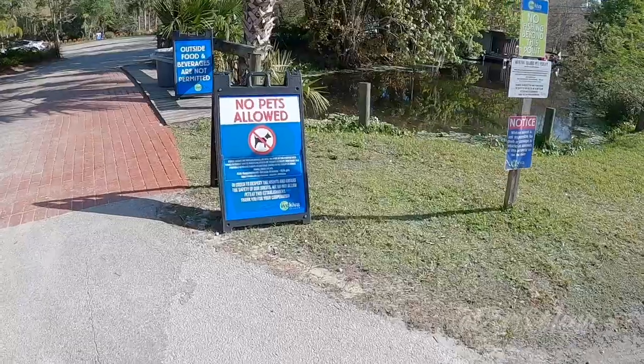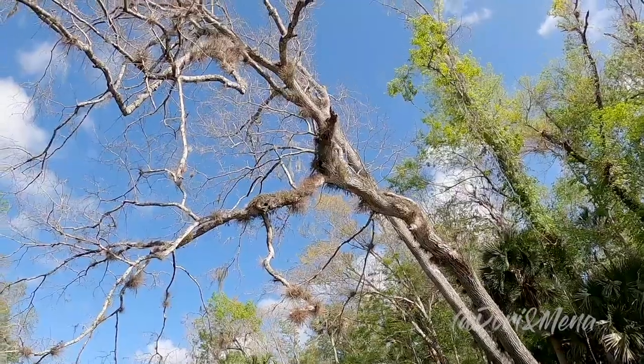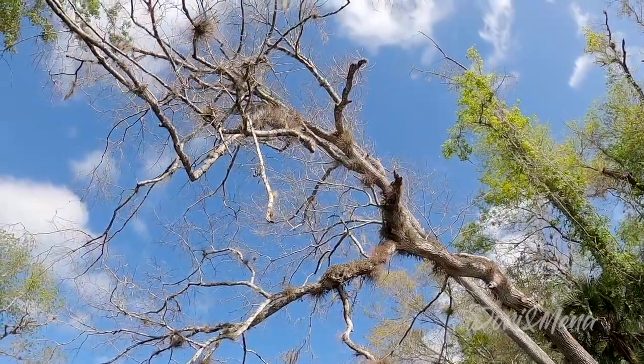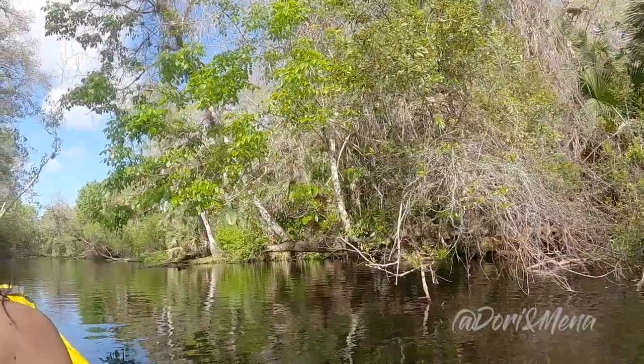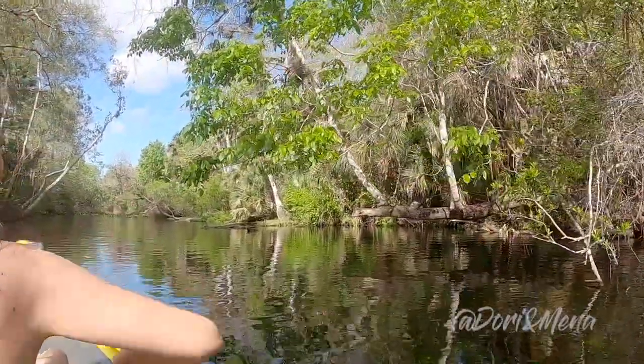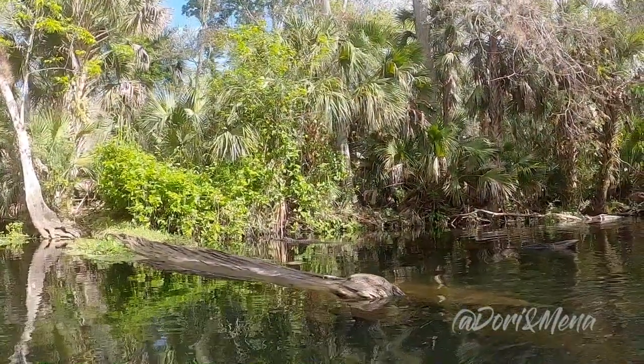In our last video we brought you along when we met up with our friends Jonathan and Elizabeth to kayak in the shallow waters around Wekiva Island and Wekiva Springs State Park. Oh, there he is right there — he's just sticking out of the water. We also found an alligator in real life.